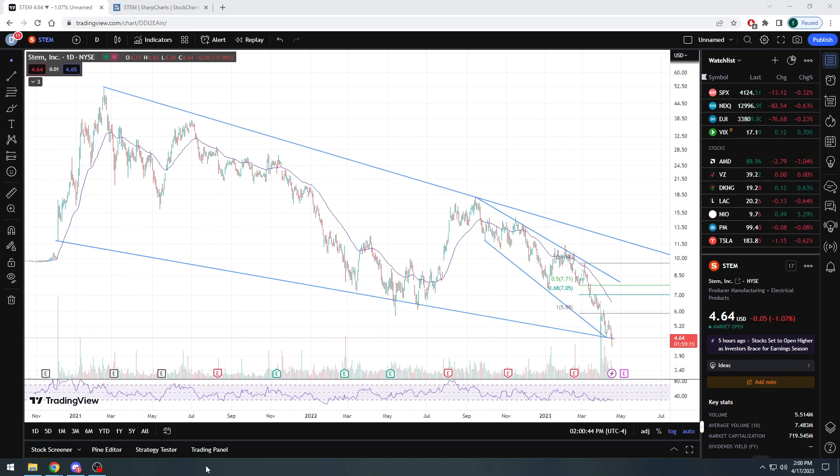First things first, I wanted to do a quick update with the last stock that we looked at, which was STEM Inc, ticker symbol STEM, listed on the New York Stock Exchange. The stock has pulled back. When we made the video, it was about $5, and right now the stock has pulled back to $4.64, down $0.05 on the day, about a 1% pullback.